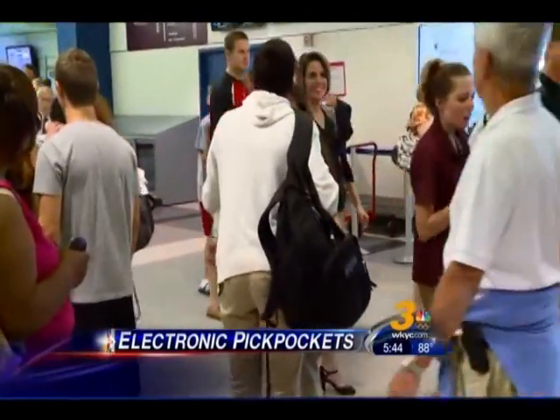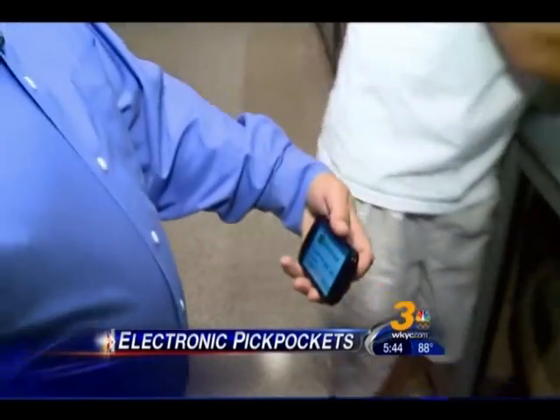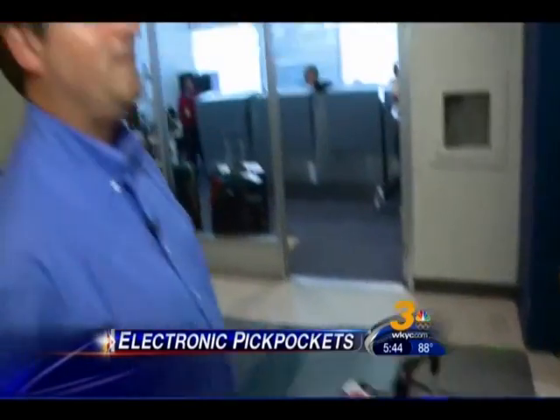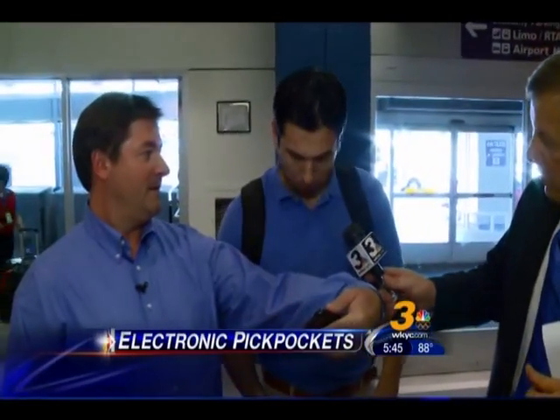At Hopkins Airport, baggage claim is busy — a good time for electronic pickpocketing. I got your Visa card. And I just got your credit card. It's a Chase Visa card. Is that your number? Is that your card? Yeah, 8644 — and that's the whole thing right there.